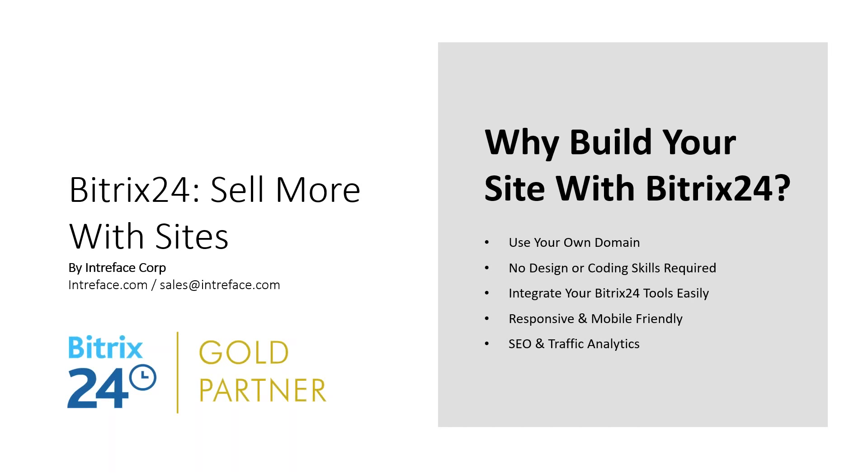Why use Bitrix24 for your public website? It doesn't require any coding at all - just drag-and-drop technology. Host it on your own domain or a Bitrix domain. We're going to look at how you can integrate with Bitrix24 tools and marketing tools. It is responsive to different devices - desktop, laptop, tablet, mobile. A full SEO package is included, and there are tools to allow you to report on the success of your websites and landing pages.